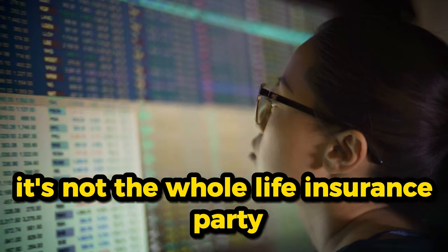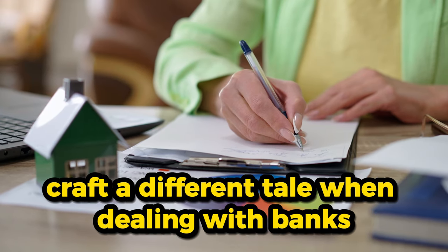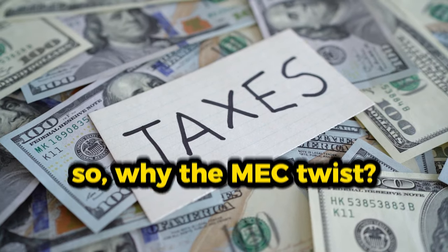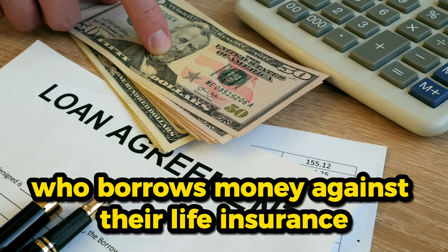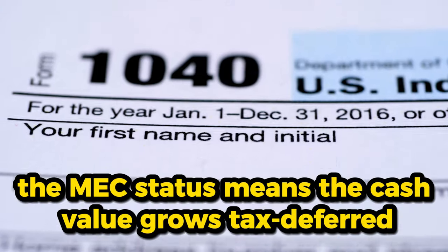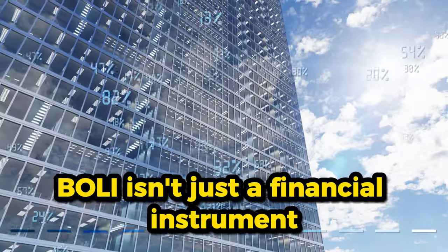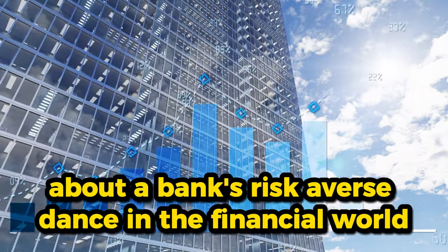While major mutual companies known for their individual whole life products craft a different tale when dealing with banks, they present an attractive BOLI product: a modified endowment contract, or MEC, that packs a tax-deferred punch. Banks aren't in it for the loans — unlike individuals who borrow money against their life insurance, banks steer clear of this avenue. The MEC status means the cash value grows tax-deferred, providing a sweet spot for banks to park their capital without the worry of immediate tax repercussions. BOLI is a strategic move that speaks volumes about a bank's risk-averse dance in the financial world.